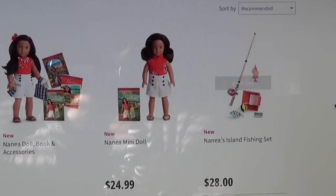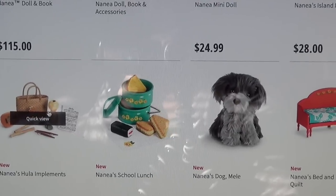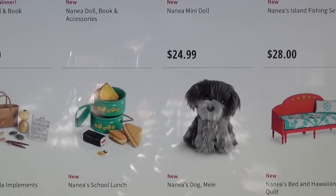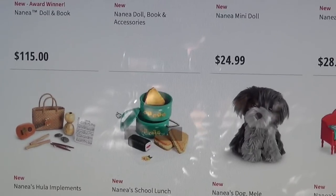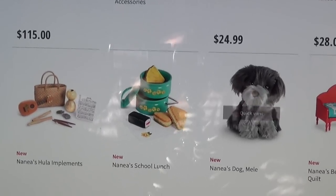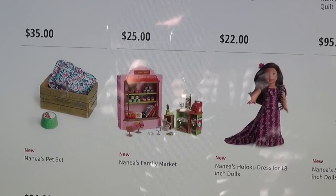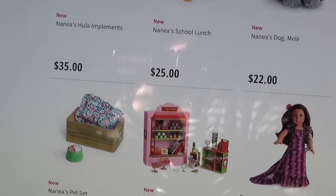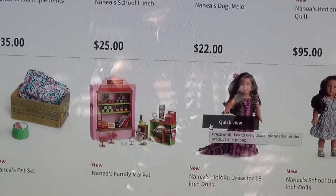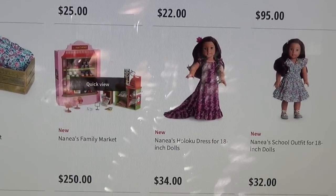Nanea's island fishing set has a fishing pole and a little basket with some fish. I got Nanea's hula implements because the girls and I dance hula, and so does hubby — he dances the men's hula. Nanea's school lunch is also cute, it's got spam. She has her dog Melee, a bed, and a Hawaiian quilt. Her pet set is $24.